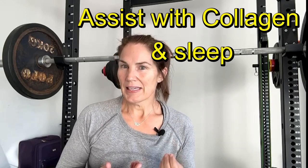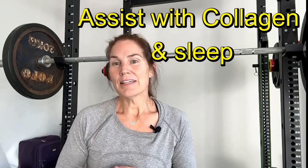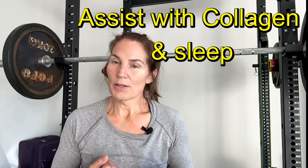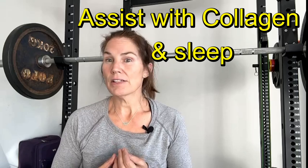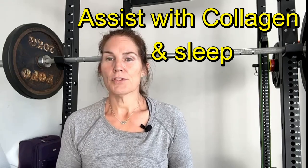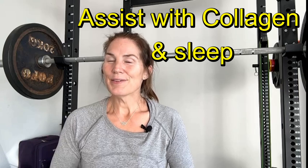CJC1295 is one of those peptides that also assists with collagen in the skin, the hair and the nails, and it really assists with sleep. One of the properties of CJC1295 is it encourages deep sleep, and that way our bodies recover from stress much more easily. It also helps when people are doing shift work or have a chronic sleep impediment.